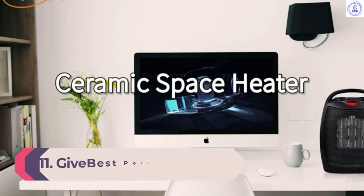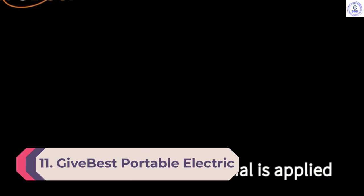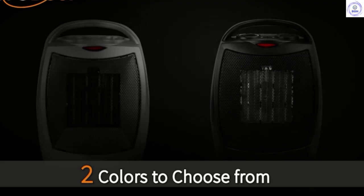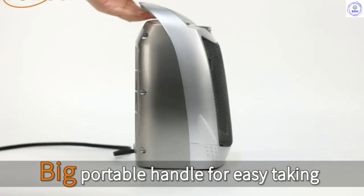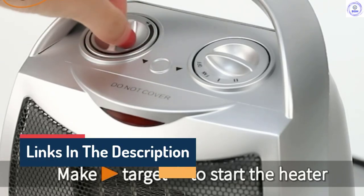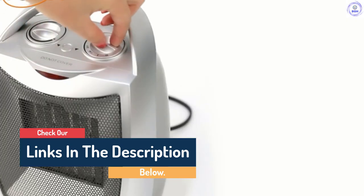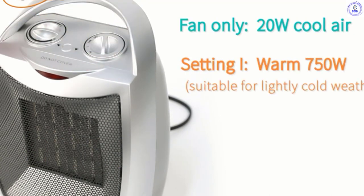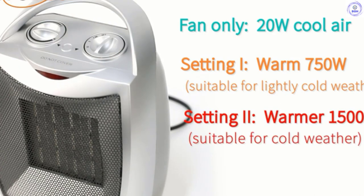Number 11: Give Best Portable Electric Space Heater. At just 3.2 pounds, Amazon's number one best-selling space heater is extremely portable, making it easy to take wherever you need a little extra warmth. Level 1 produces heat at 750 watts, while level 2 churns out heat faster at 1500 watts. Simply switch to the fan setting and adjust the thermostat, which ranges from 0 to 158 degrees. The Give Best heater may be on the smaller side, but it can warm up a room as large as 200 square feet.